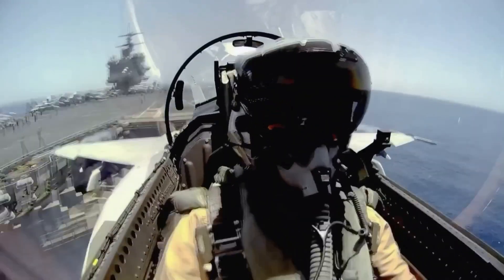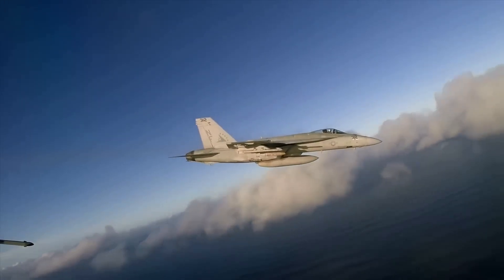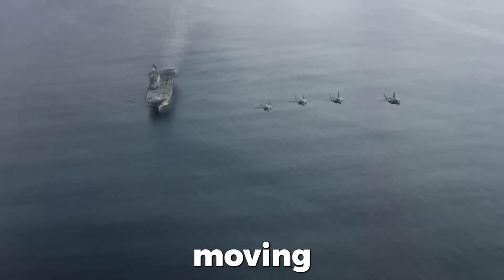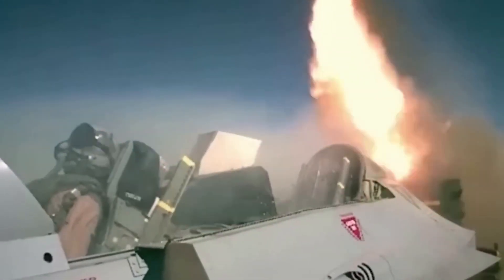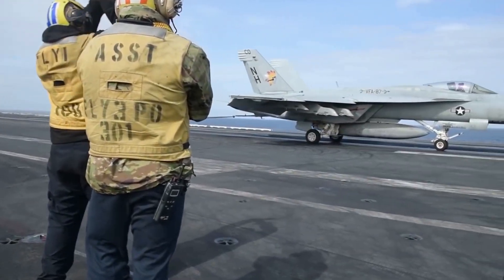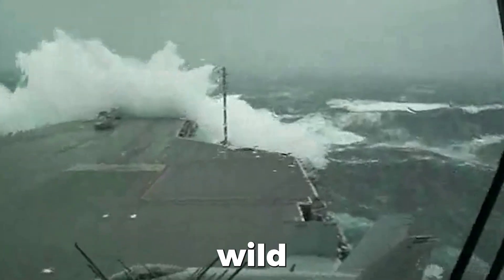Picture this: a fighter jet hurtling through the sky at breakneck speeds, its landing gear damaged, and the pilot facing a life or death decision. With no airfields in sight, the only options are to eject or attempt a harrowing landing on a moving carrier deck. In this video, we're taking you behind the scenes of this adrenaline-fueled process, showing you what it takes to set up the barricade and prepare for a potential crash emergency landing. From the expertly trained flight deck crews to the cutting-edge technology that makes it all possible, you'll witness the incredible skill and precision that goes into every emergency landing. So buckle up and get ready for a wild ride.